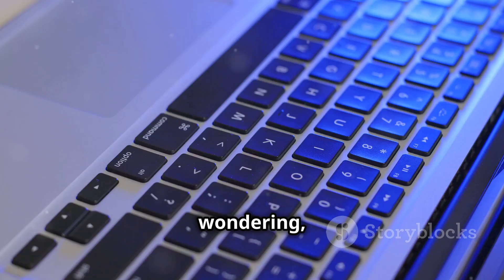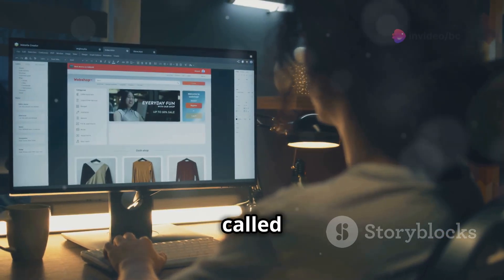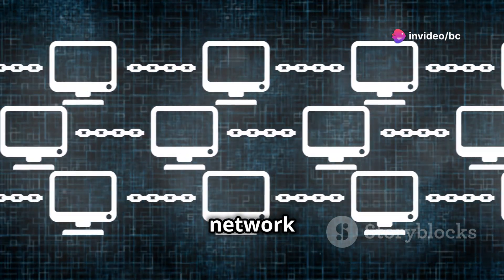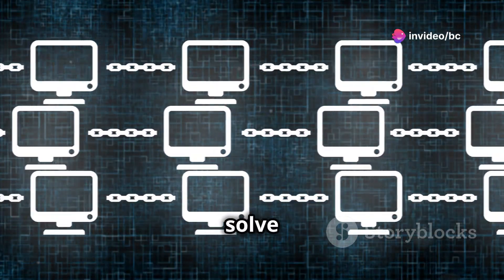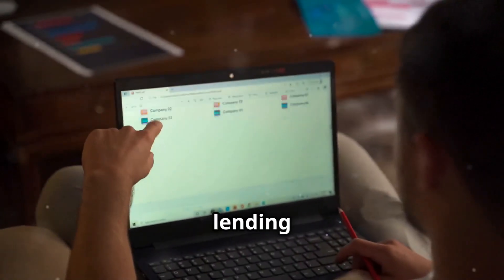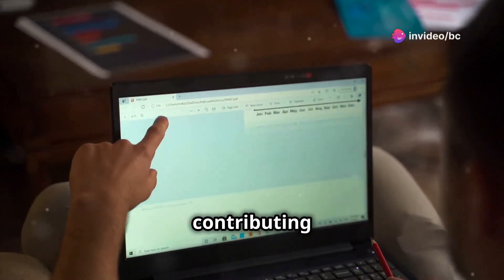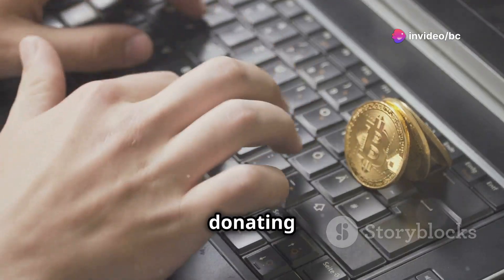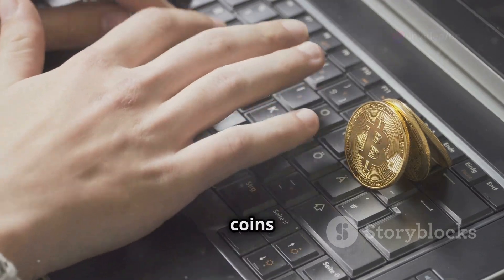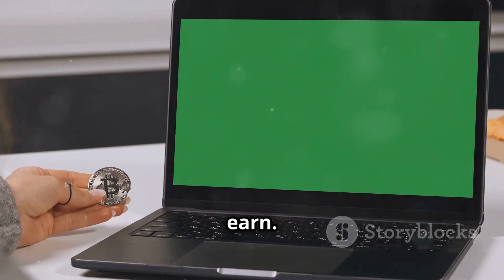Now, you might be wondering, how do I actually participate in this folding coin revolution? Well, it all starts with a project called Folding at Home. Think of Folding at Home as a giant global network of computers working together to solve complex scientific problems. When you join Folding at Home, you're essentially lending your computer's spare processing power to this network, contributing to a greater good. It's like donating your unused computing power to a worthy cause, except you get rewarded with folding coins for your generosity. The more you fold, the more coins you earn. It's that simple.